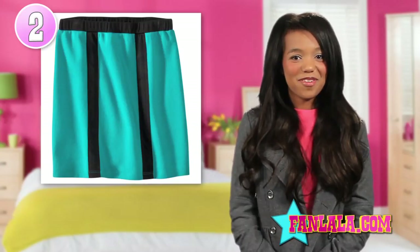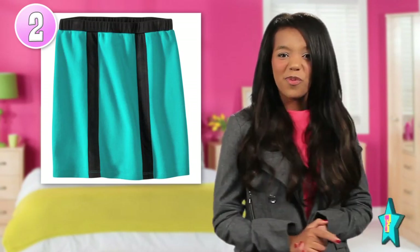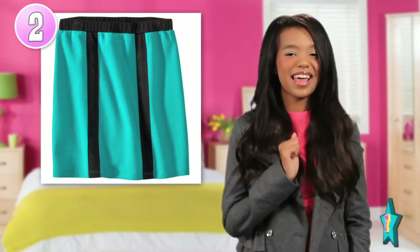Color blocking is a very in trend for fall, and this color-blocked skirt is daring. This collection incorporates bright colors and prints. Skyler isn't afraid to take risks, and you shouldn't either.